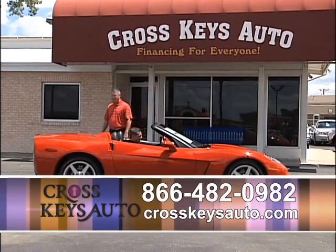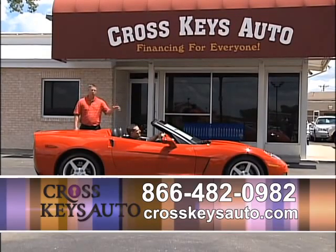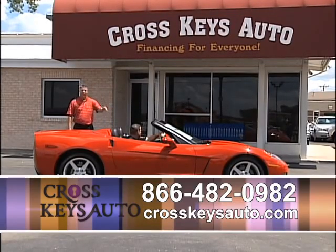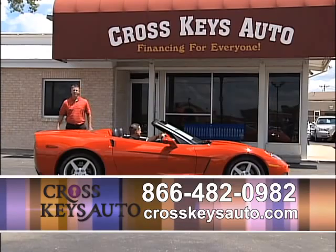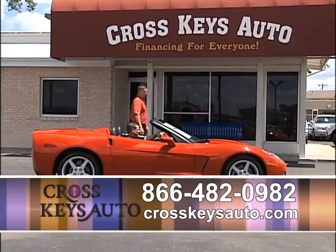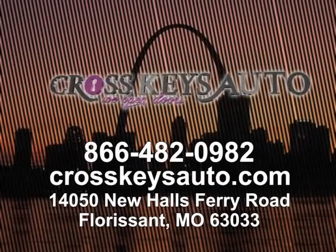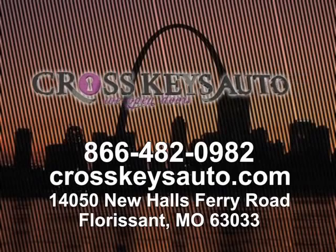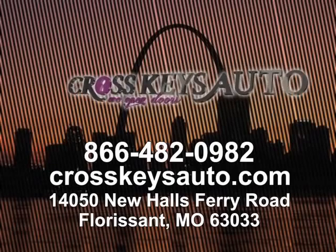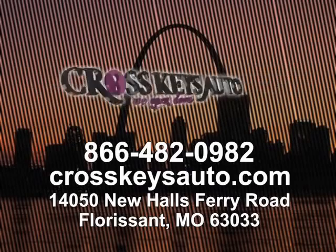We're going to end the show with this Vette. Every time I get a Vette, they sell as fast as I get them. 2005 Chevy Corvette convertible — it's the cleanest one in St. Louis. One owner with 20,000 miles on it, automatic, new tires, leather interior with heads-up display. If you have any questions, call the number below or go to my website at crosskeysauto.com. We appreciate everybody tuning in. Have a beautiful day and we'll see you next week. Thanks.